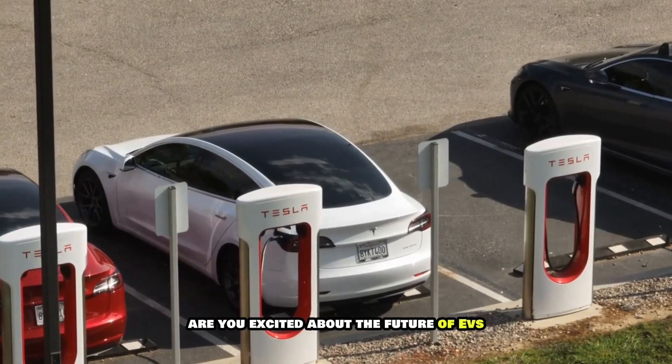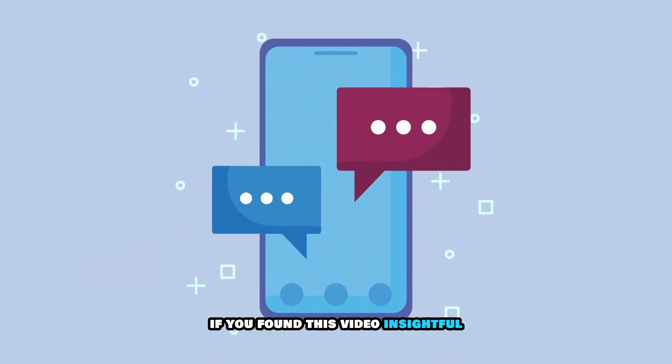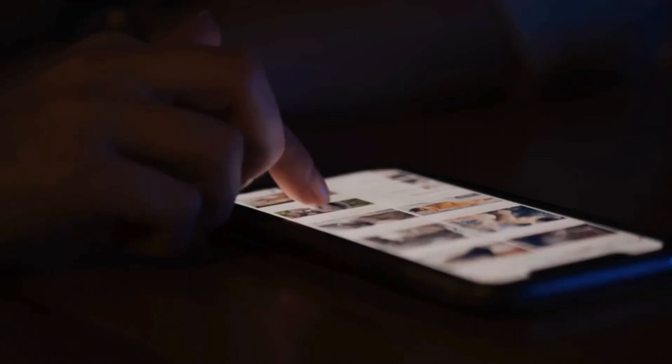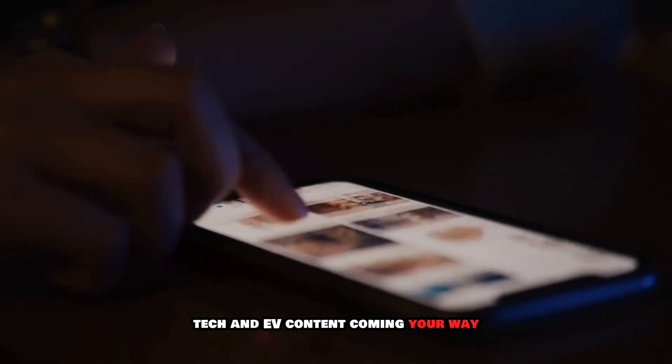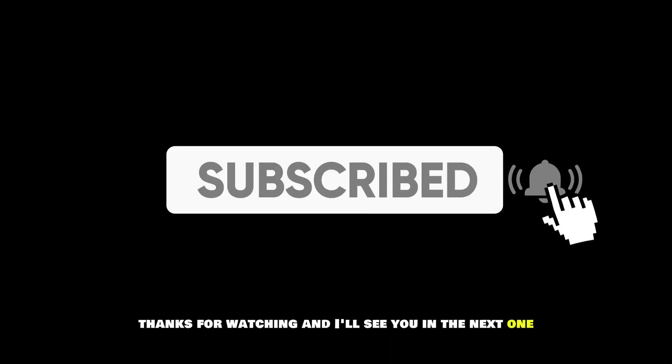Are you excited about the future of EVs? Let us know in the comments below. If you found this video insightful, don't forget to give it a thumbs up and share it with your friends. We've got plenty more exciting tech and EV content coming your way, so hit that notification bell to stay updated. Thanks for watching, and I'll see you in the next one.